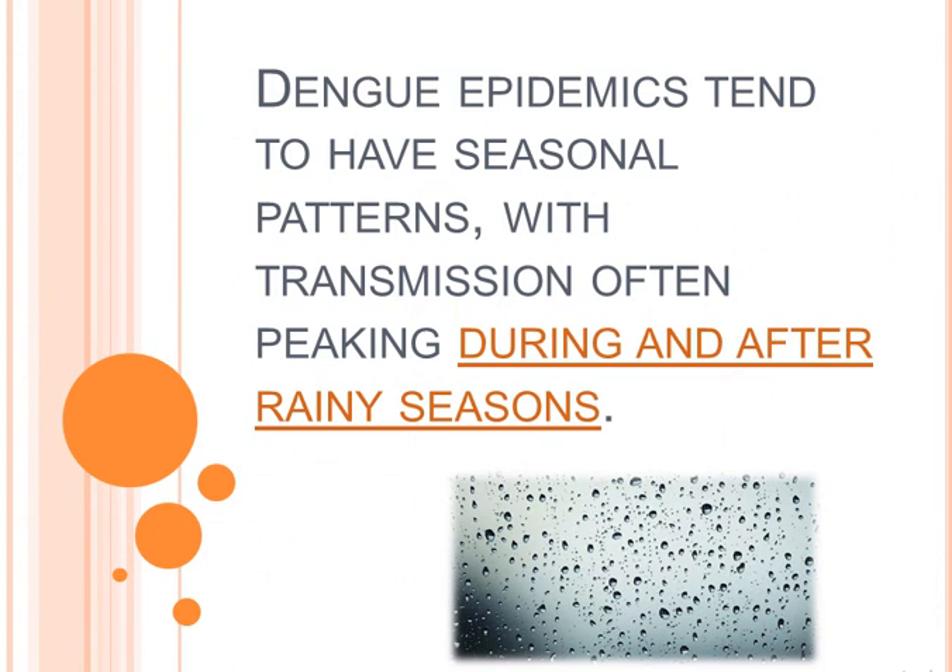Dengue fever epidemics tend to have seasonal patterns, with transmission often peaking during and after rainy seasons.